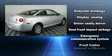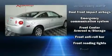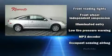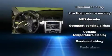All of the premium features expected of a Chevrolet are offered, including front and rear reading lights, speed-sensitive wipers, remote keyless entry, and a split-folding rear seat.